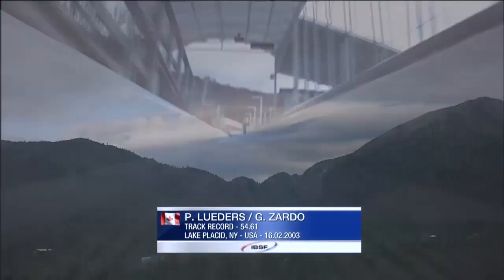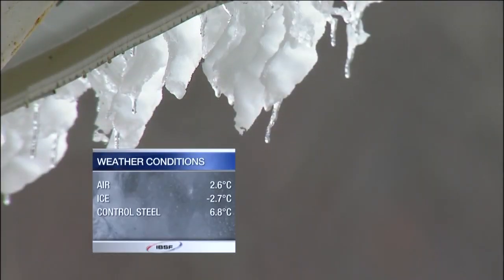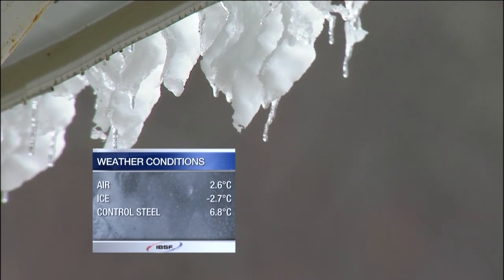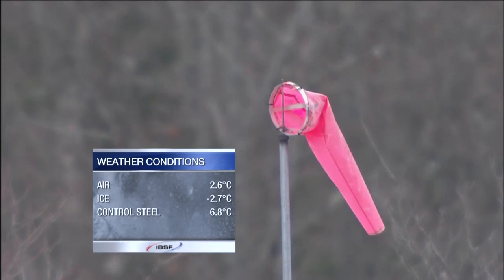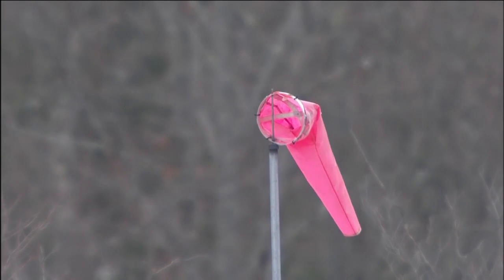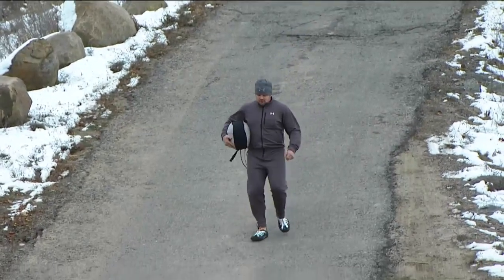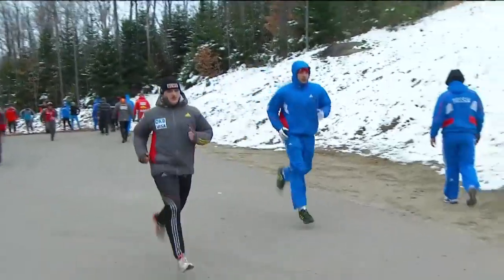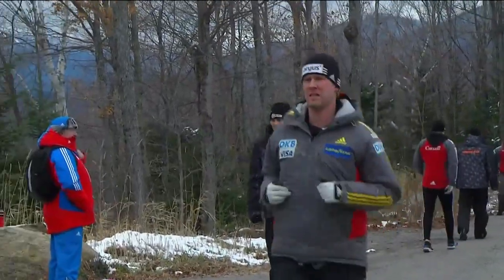We can see from the graphic the track record dates back a long, long while — 2003, Pierre Ludus, now of course coaching, and Julio Zardo, his then brakeman, setting the start and the downtime record. The temperature is starting to drop now. And there you can see the man who you'll be braking tomorrow — Steve Holcomb starts number one here in the USA One sled. It's the first race of the season, of course you're on home ice. You've had a little bit of training preseason here, but is there that kind of first-night nerves? It is the first competitive slide of the year.